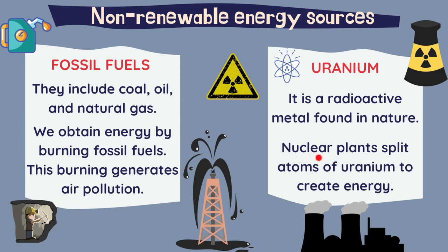Uranium is a radioactive metal found in nature. Nuclear plants split atoms of uranium to create energy.